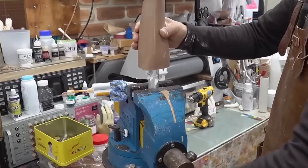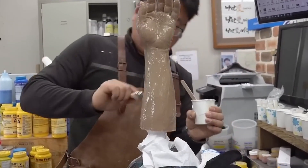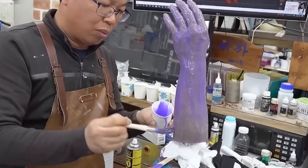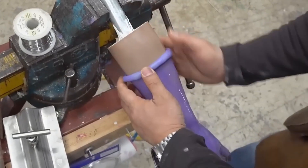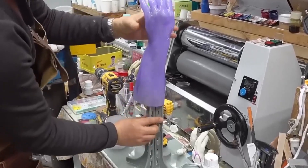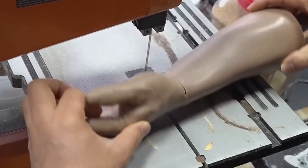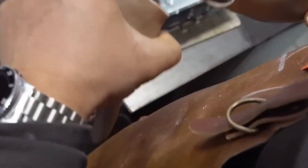Before any prosthetic limb is completed, it undergoes a series of tests to ensure it's both functional and visually indistinguishable from a real limb. The goal isn't just to make functional body parts, but to create ones that blend seamlessly with the human body, giving users their confidence back.